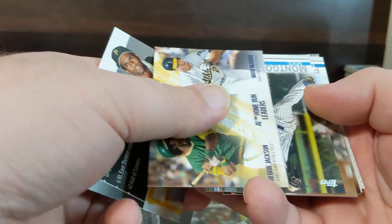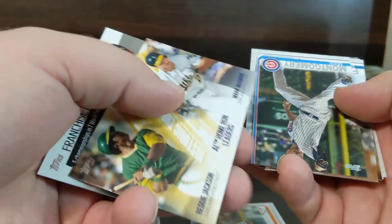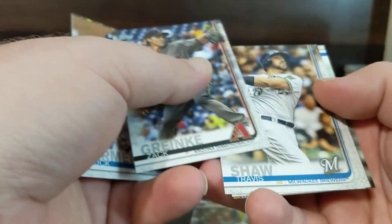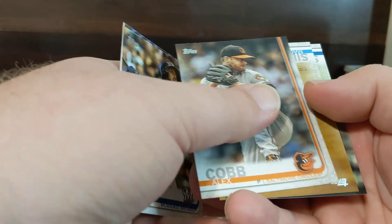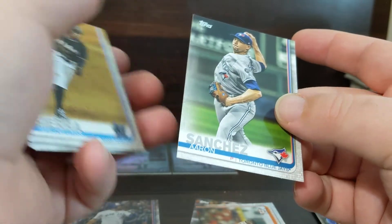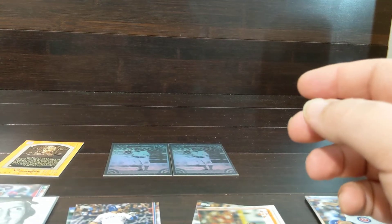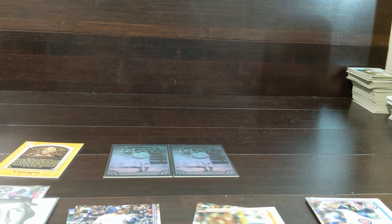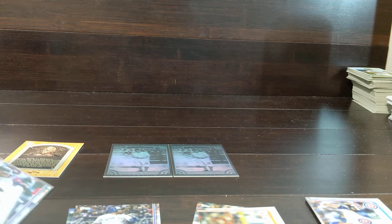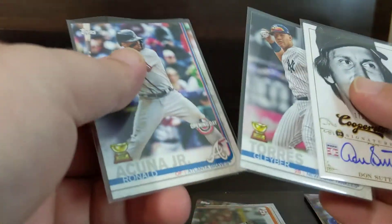Roberto Clemente, Reggie Jackson, and Mark McGwire. Well, not horrible, but not the cards we were looking for in those 2019s.